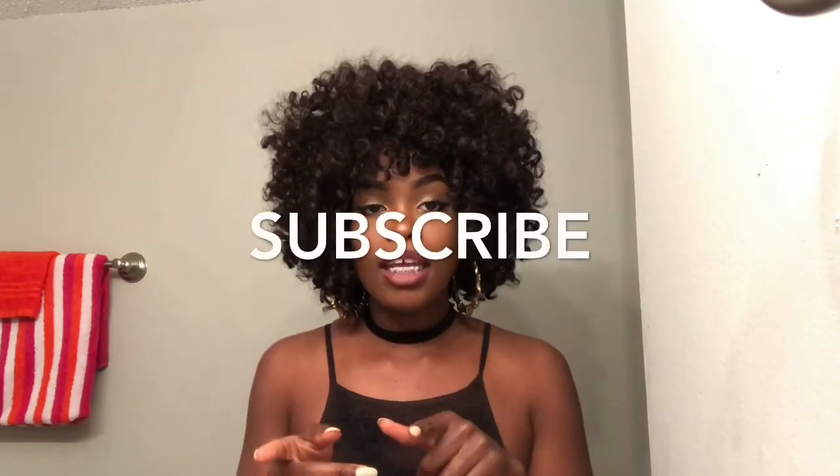This is the end of my video. If you like this video, please give it a thumbs up, and don't forget to subscribe to my channel. If you want to see more videos like this, just comment down below and let me know your input, y'all. Talk to me. Alright, bye!